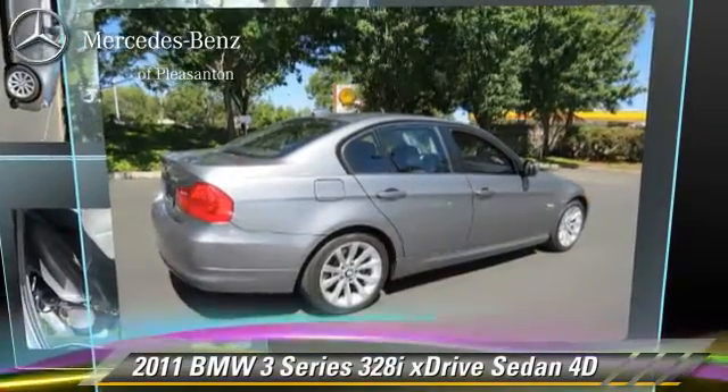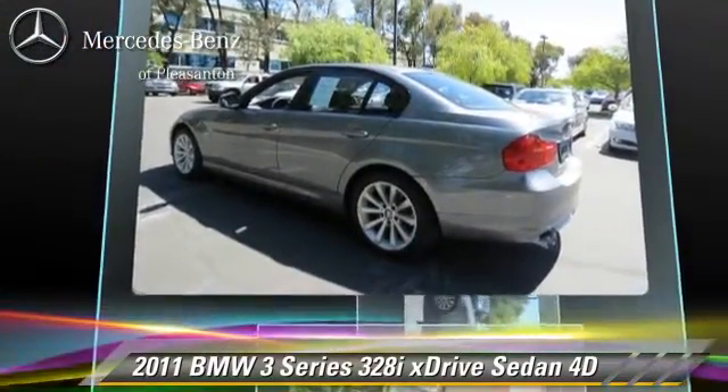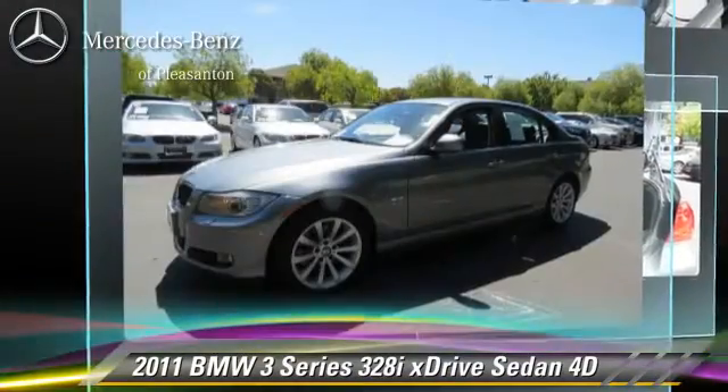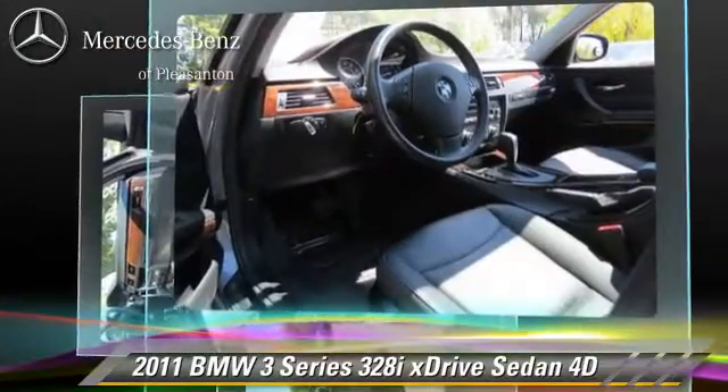The 2011 BMW 328xi, powered by a 3.0-liter six-cylinder engine. With a six-speed automatic transmission with overdrive, this all-wheel-drive sedan, with fewer than 40,000 miles on the odometer, gets up to 26 miles per gallon.